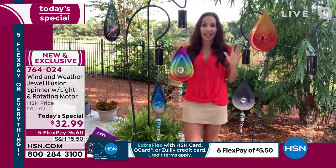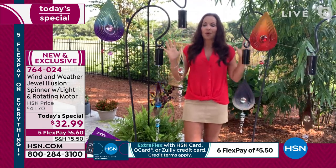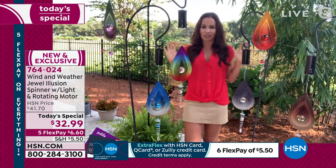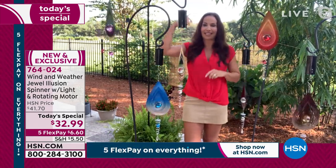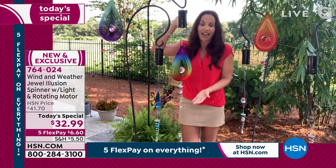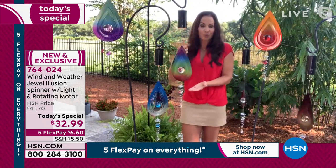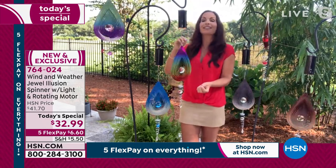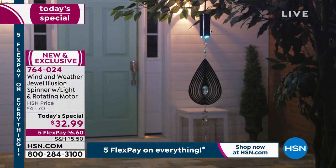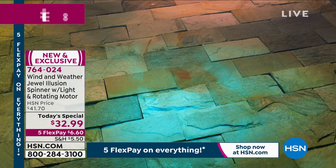These are stunning, and this is the first time anybody has seen them — the only place you can get these is on HSN. As you see them spinning, and I will tell you there's not an ounce of breeze out here right now, these are spinning because I love that Wind & Weather added this battery-operated motor. When you turn that on, these are going to spin continuously for four hours, then shut off for 20 hours, then start back up again the next day at the very same time. If you want to change that time, turn them off and start again.